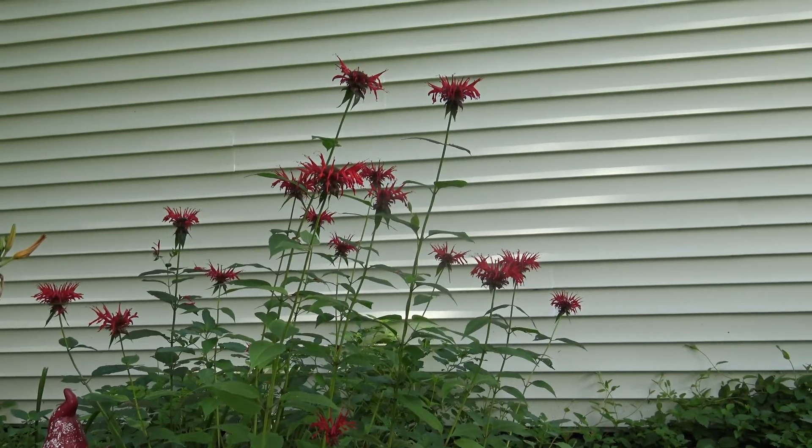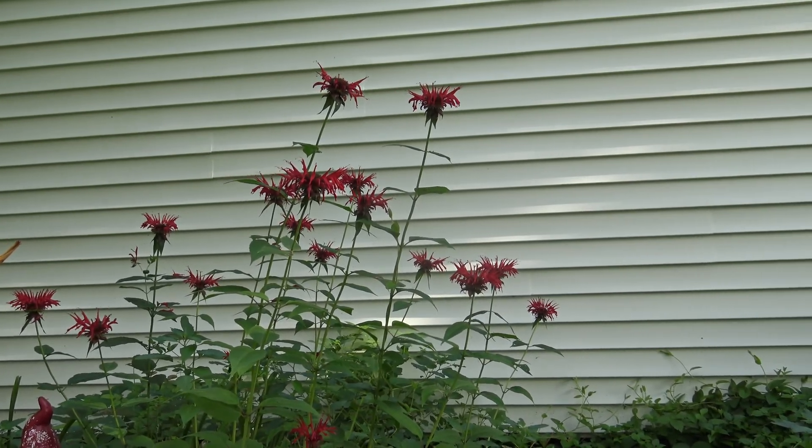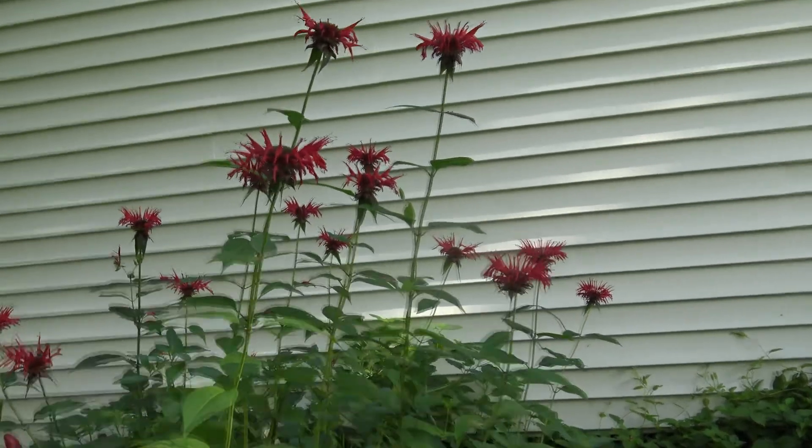Here's bee balm growing in the garden. It's in the back of the garden because it grows very tall. But let's take a closer look now.